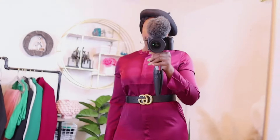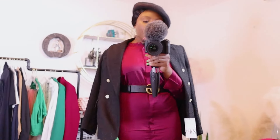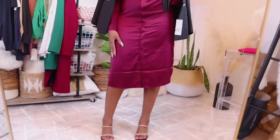Let me add a blazer to this. Honestly I wasn't going to do this — I have a Zara haul coming out and I didn't really want to use Zara items today. But I just wanted to give you guys a look of how classy this can look.